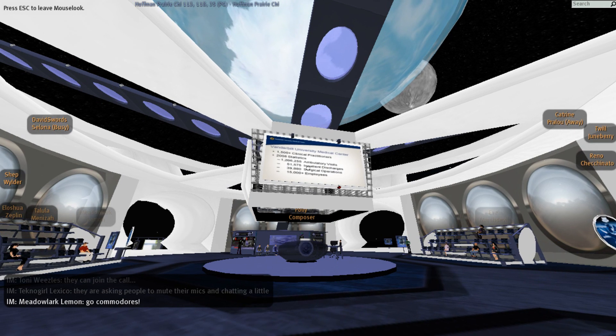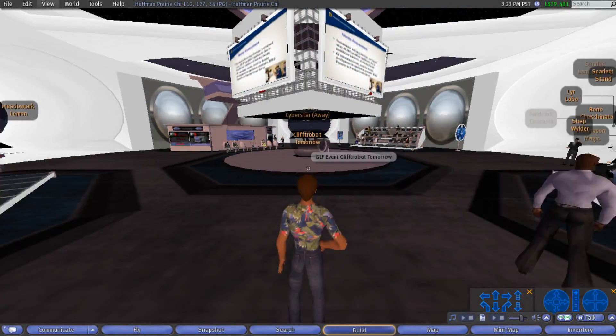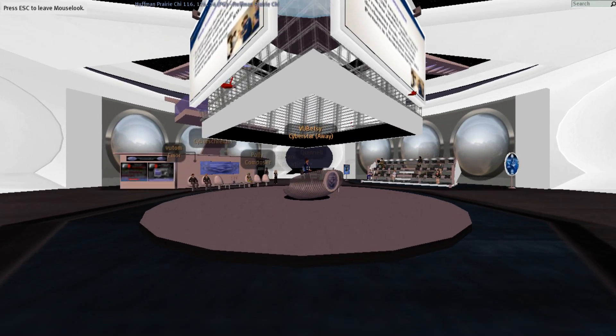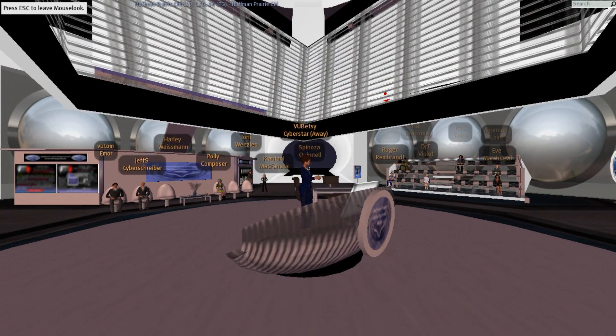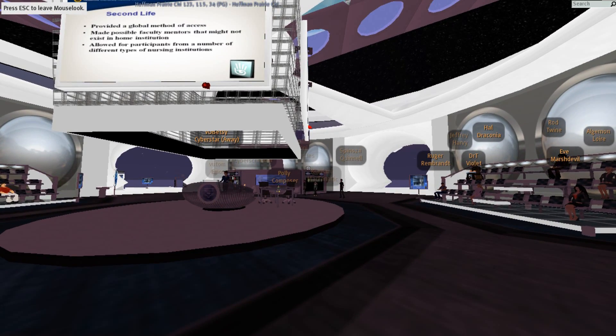This is more about our medical center. At Vanderbilt, we have over 1,500 clinical practitioners. About 100% reported that they really would like to have more faculty development in this area. We in the state of Tennessee, as part of the Robert Wood Johnson grant, have had two face-to-face simulation conferences, but faculty are clamoring for more than just an annual face-to-face experience.